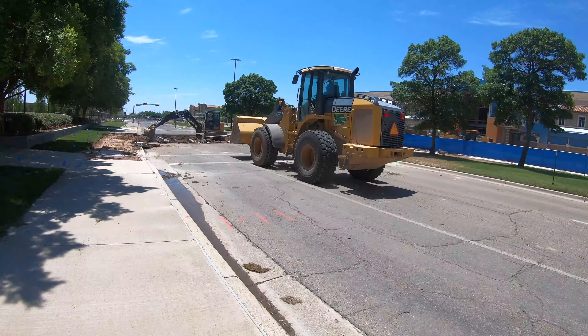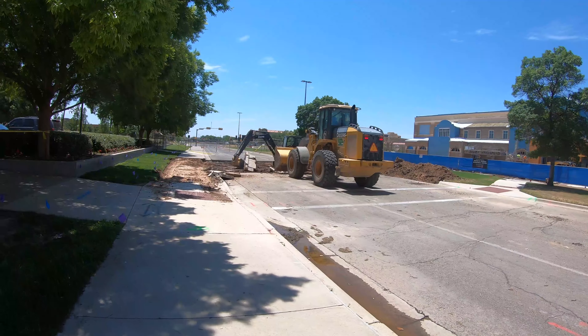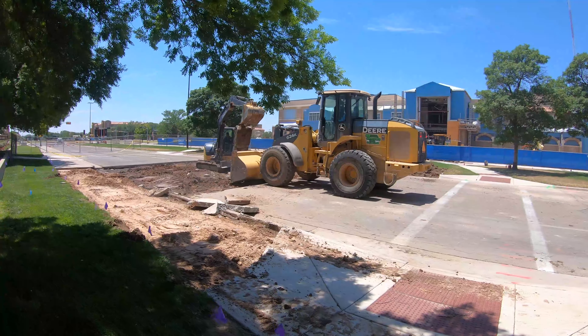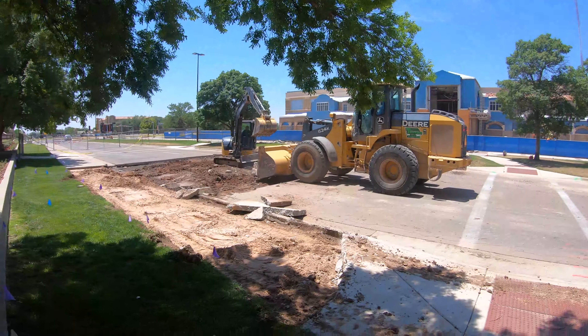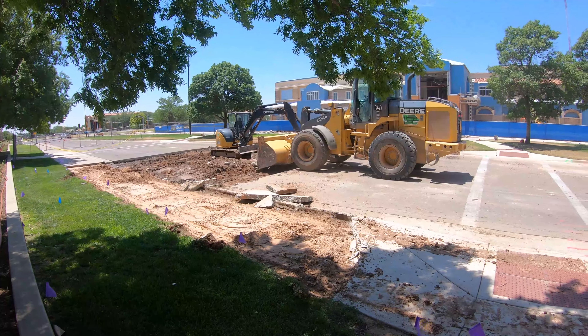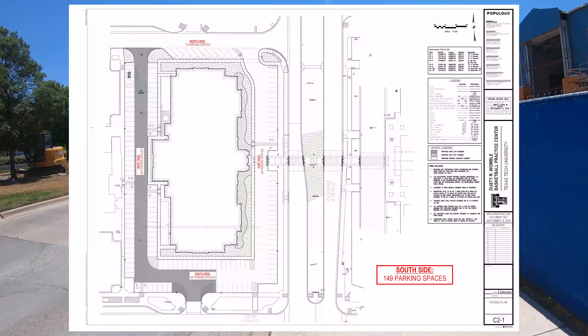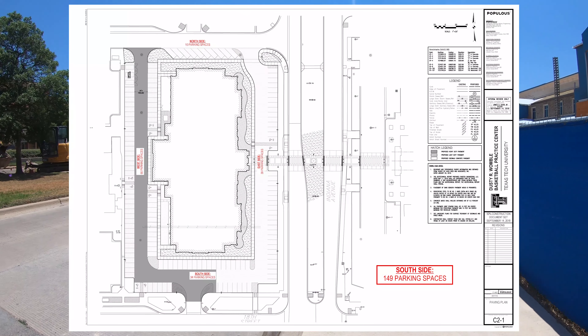Welcome back Red Raiders. It has been about one week since our last construction update. As you can see, construction crews are now on the scene. They are tearing up the concrete to install the 18-foot-wide raised crosswalk in between the Womble Practice Facility and the United Supermarkets Arena.